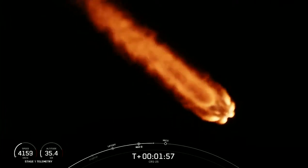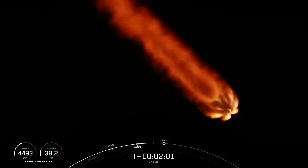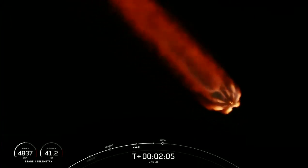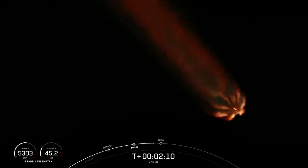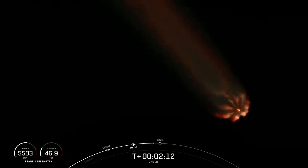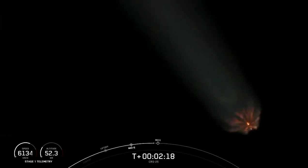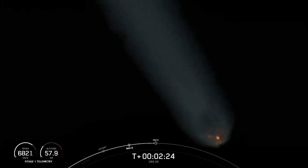We just heard the callout there for engine chill on the second stage engine starting. The last event is the boostback burn on the first stage — that's to reduce the velocity of that vehicle as we prepare for atmospheric entry. Now all of those events happen over about 45 seconds. Again they are: main engine cutoff, followed by stage separation, first stage flip, second stage engine start, and then boostback burn start.